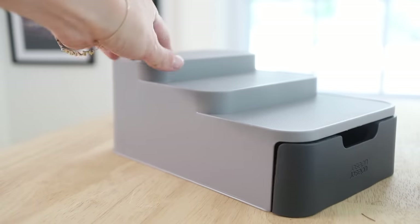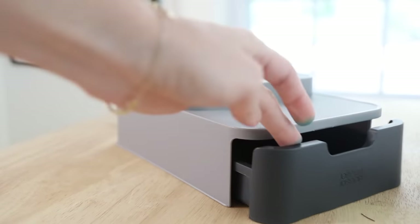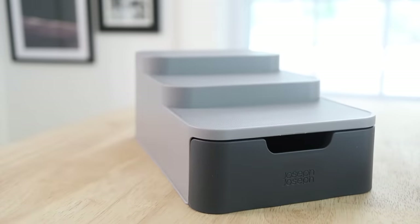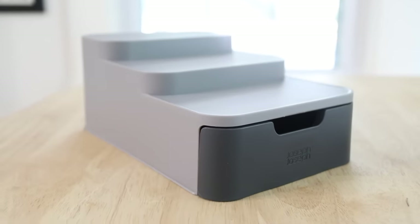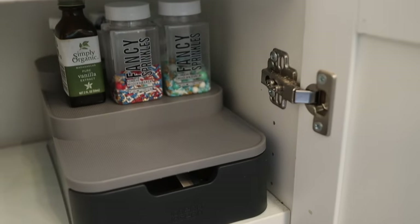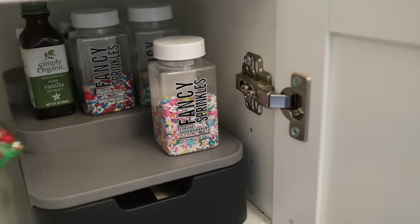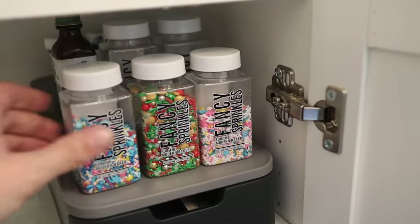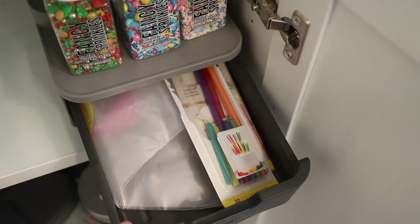One other item I found was this raised tiered shelf. I've always liked tiered shelves in pantries because you can see what's in the second and third row more easily. But in small kitchens I can't help thinking about the lost space underneath that tiered shelf, so I love this one because it has a little drawer, so you can still make use of the space under the raised tiers.